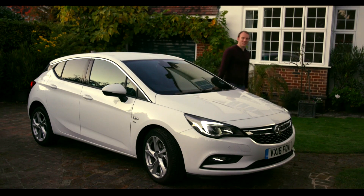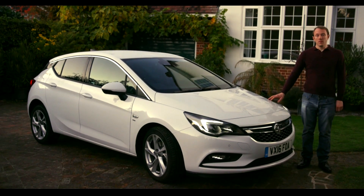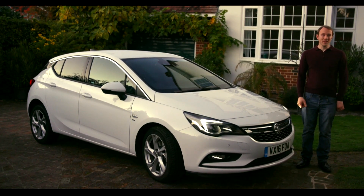I hope I've answered some of your day-to-day questions. I've talked about a lot of the features of this car, but for me the best thing about it is the way that it drives. You should experience it for yourself, so book yourself into your local Vauxhall retailer for a test drive.